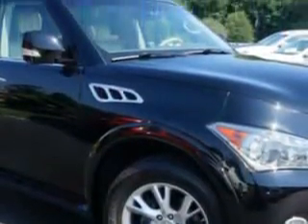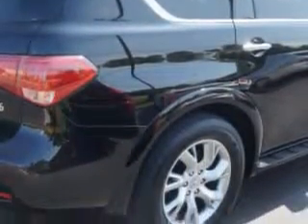And here it is. Check out this Black Obsidian 2011 Infinity QX56 SUV 4x4, equipped with an 8-cylinder engine and an automatic transmission.